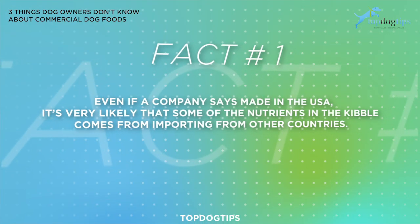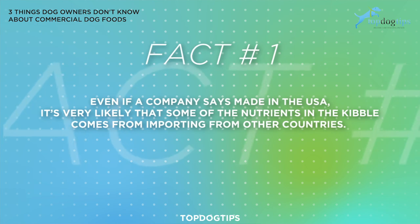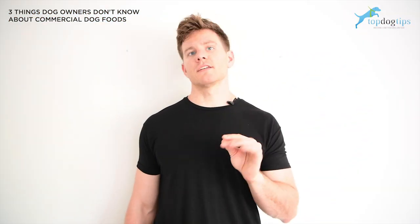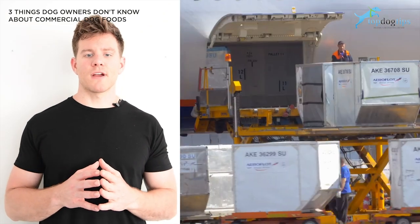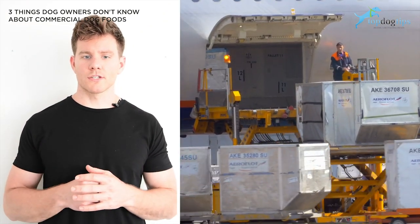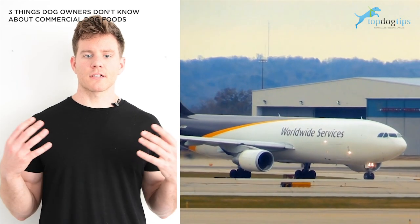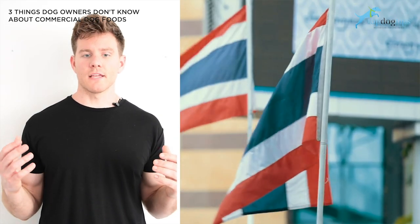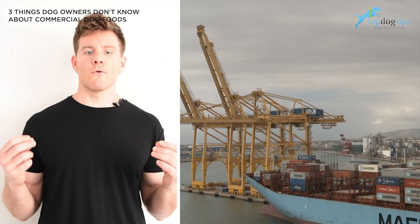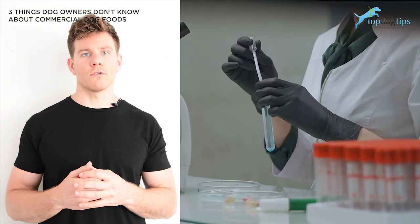Even if a company says it's made in the USA, it's very likely that some of the nutrients are actually imported from other countries. It turns out that many pet manufacturers tend to cut corners, such as importing some of these ingredients from different countries, such as China and Thailand.